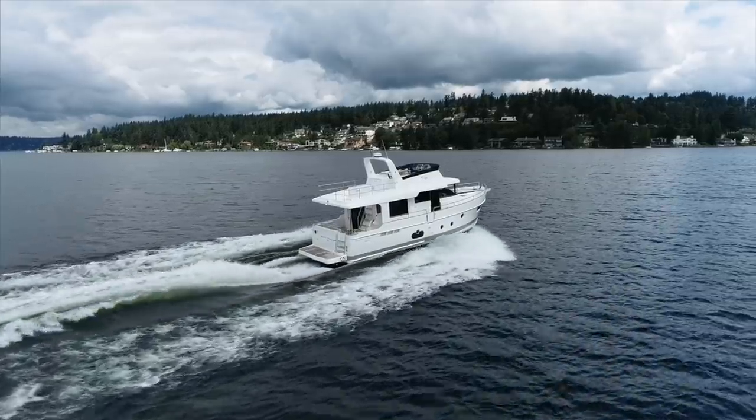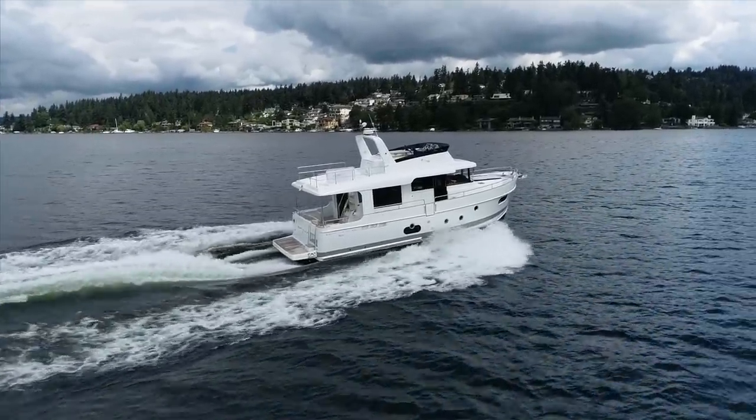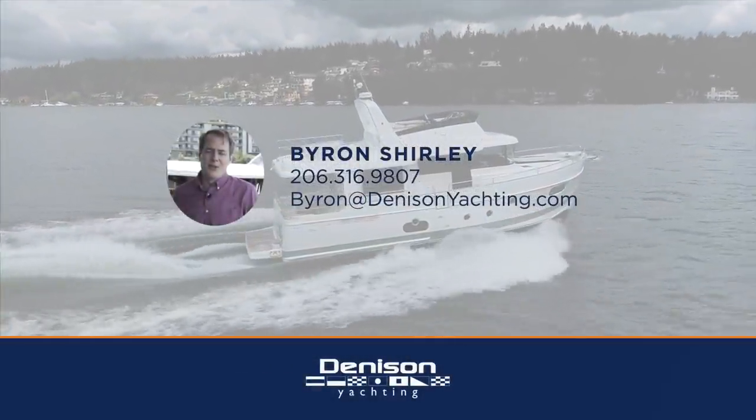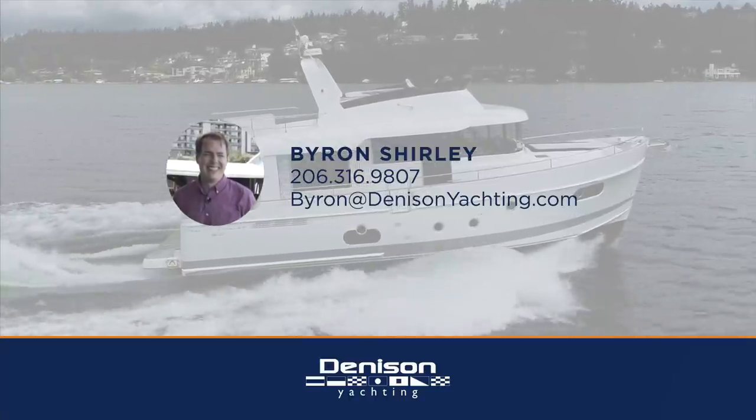If you have any questions about the boat or you'd like to see it in person, you can reach out to me, Byron Shirley. I'd love to help you out. Thank you.